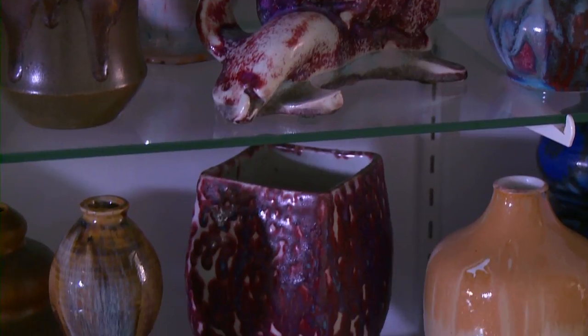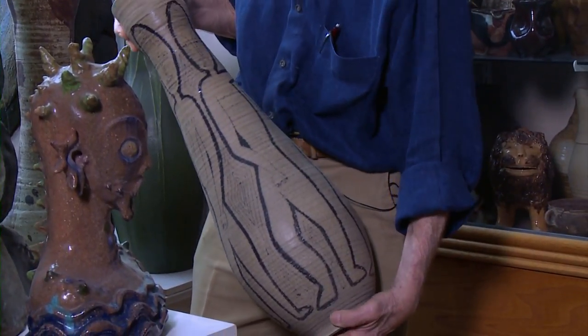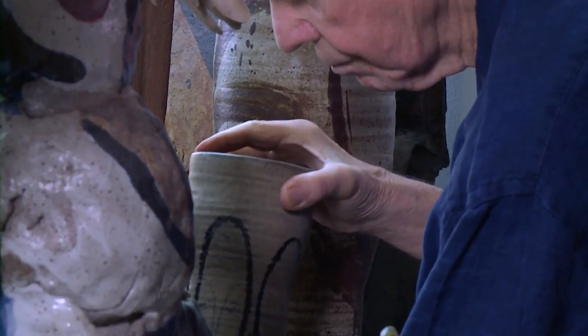I buy things as an experiment just to see if this pot was really art or not. Pots are made everywhere simultaneously, and they were influenced by each other. So that's the way I collect.